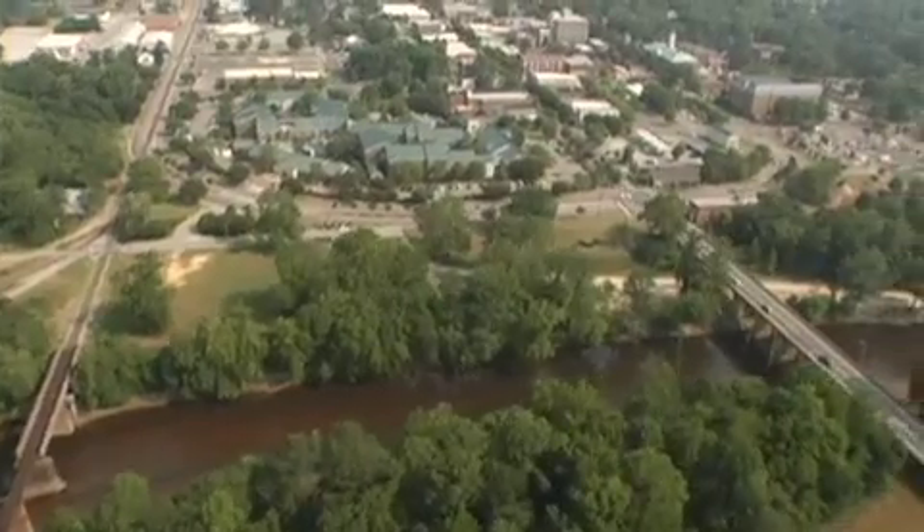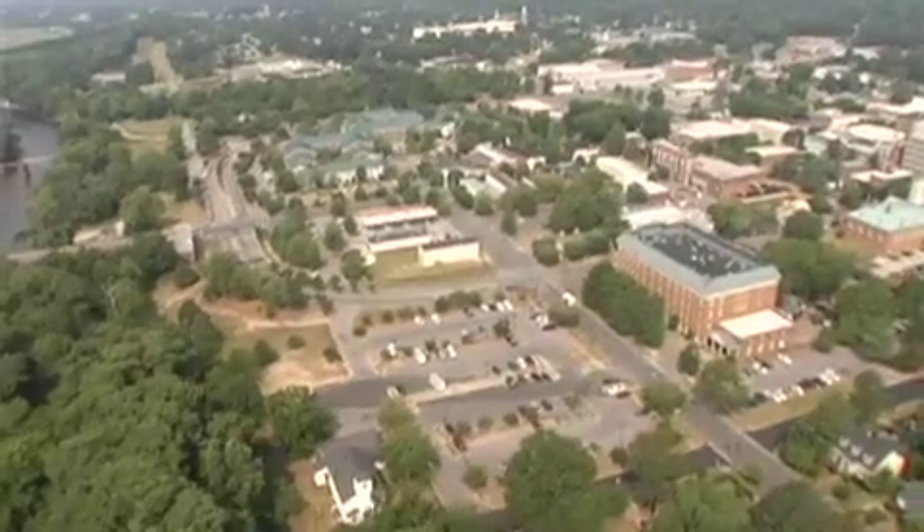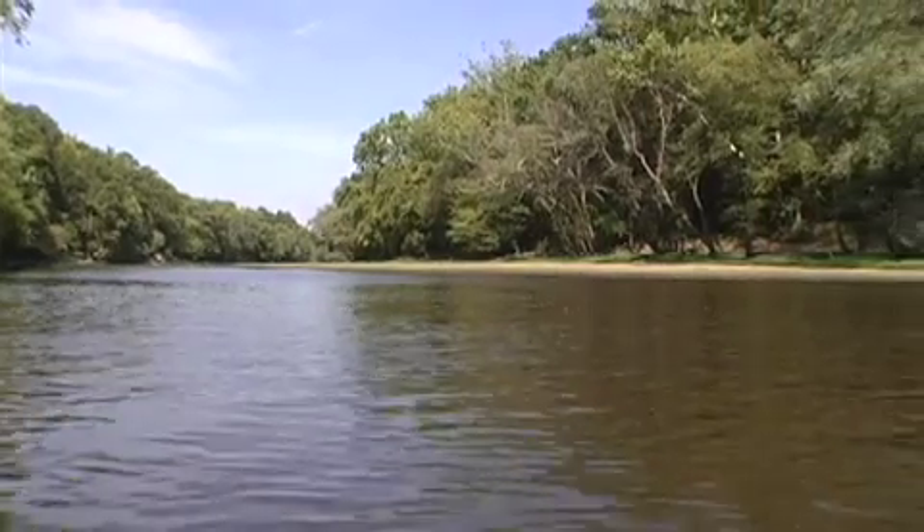If you come to Tarborough you'll very quickly see why the town is so significant. It was originally an inland port. The river used to have steamboats on it. People would bring in their agricultural goods, cotton and tobacco to Tarborough to be shipped out through the Tar River and Pamlico River.